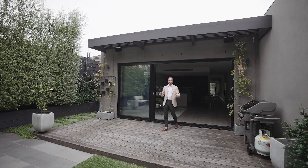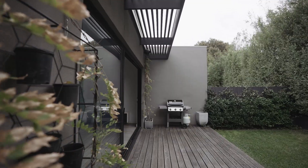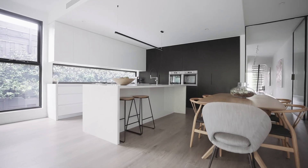And what seals the deal is this fully north-facing rear backyard. It's completely private with all the mature trees around the perimeter, and you've got this lovely light-filled area in the living, dining, and kitchen zone all year round.